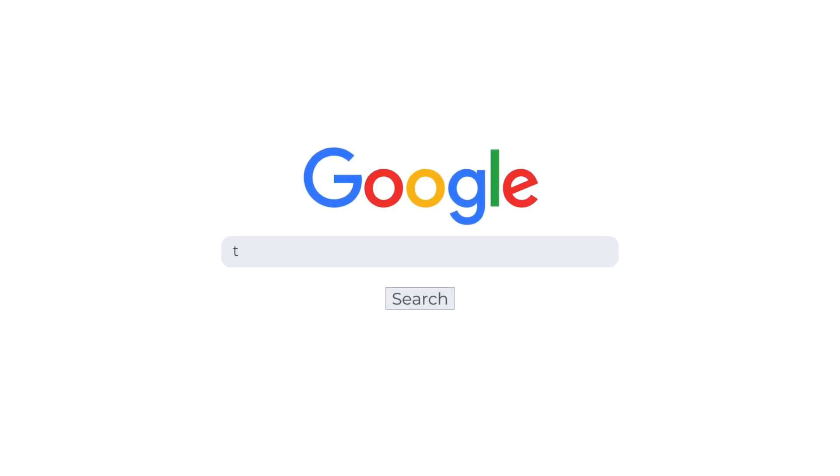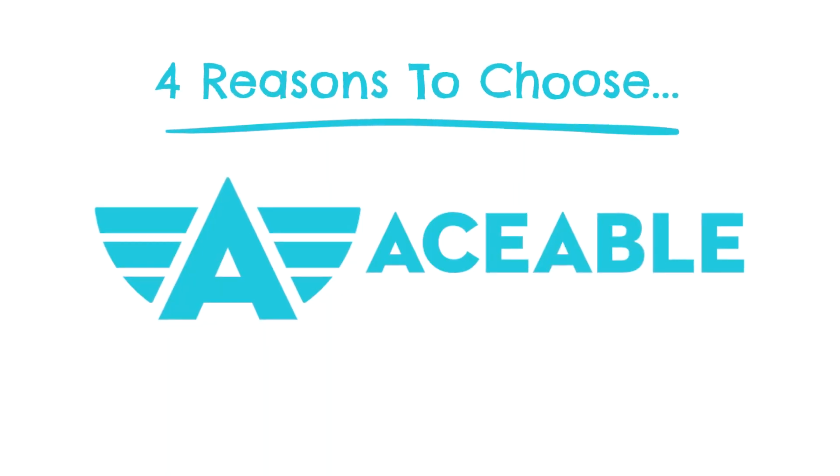An easy way to get there is just to Google testprepinsight Aceable Agent vs. Calibri — that's a quick way to find it. To keep this video narrowly focused and actually helpful for you, I'm just going to focus on the major differences between these two companies and where I see each of them winning over one another. So with that in mind, let's start with Aceable Agent.